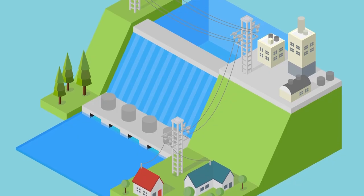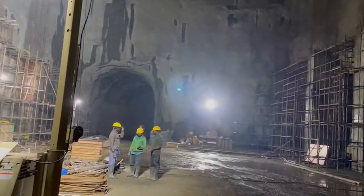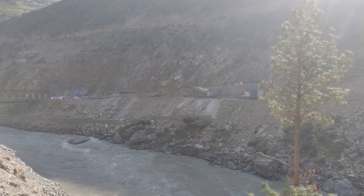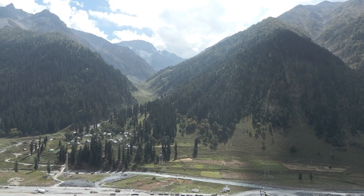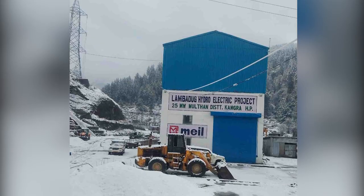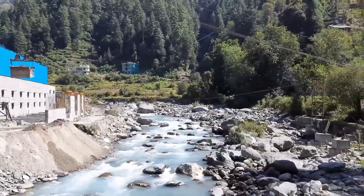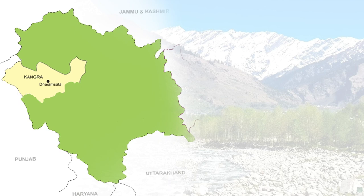MEIL is constructing two significant run-of-the-river hydropower projects in India. One is the 850-megawatt Ratle hydropower project on the river Chenab in the Kishtwar district of Jammu and Kashmir, and the 25-megawatt run-of-the-river hydropower project on the BS river tributaries Lamba Dukkhaj and Ul in Kangra district of Himachal Pradesh.